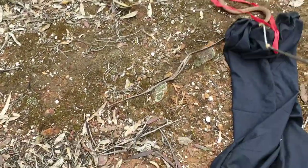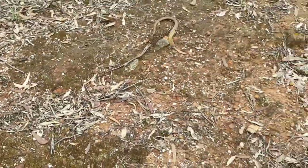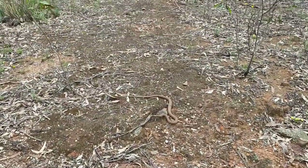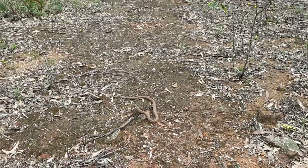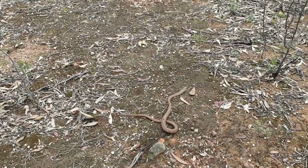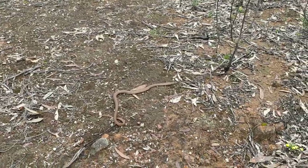Don't go back in the bag. Oh, hello. So here we have a beautiful little, yeah, about a three-foot Eastern Brown.